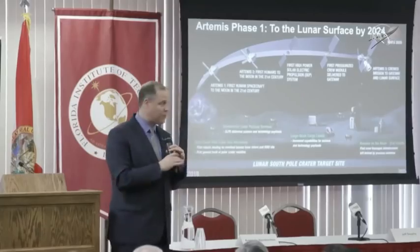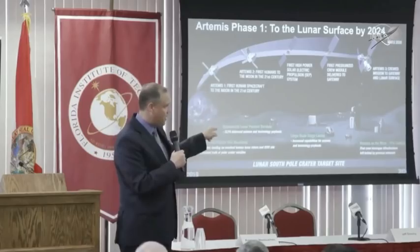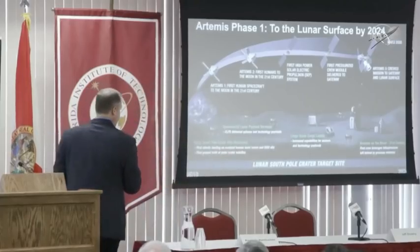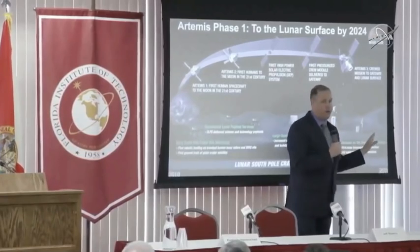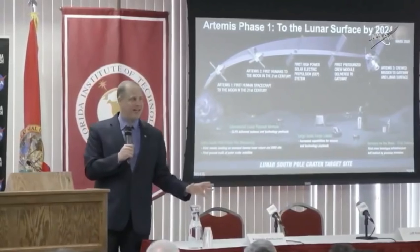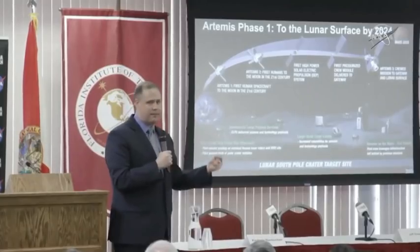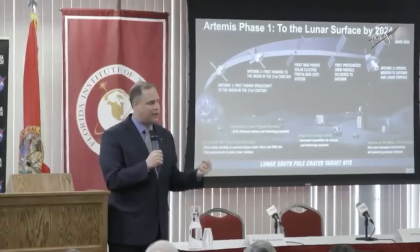What we're going to have by 2024 is the power and propulsion element and the utilization module — phase one of the Gateway. By the year 2024, this gets us to Artemis III. We will have aggregated at the Gateway potentially three elements of a lander. So by 2024, the Gateway will be complete and we will have a lander complete. We launch on the SLS and Orion with the European Service Module — our international partners are involved in this from day one.